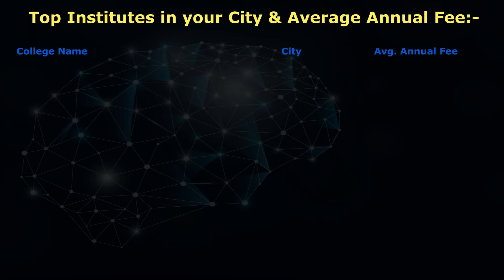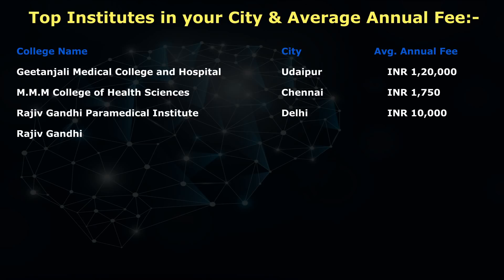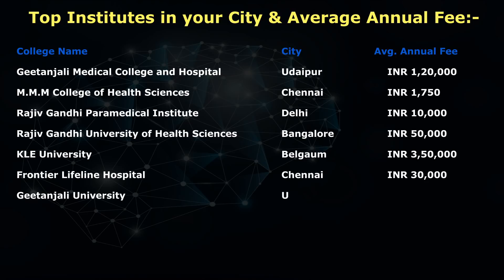Now I'm going to tell you the top institutes and their average annual fees. If you are in Udaipur or want to go to Udaipur, the college you can opt for is Gitanjali Medical College and Hospital — average annual fee is INR 1,20,000. Second is MMM College of Health Sciences in Chennai — fee is INR 1,75,000. Third is Rajiv Gandhi Pharmaceutical Institute in Delhi — average annual fee is INR 10,000. Fourth is Rajiv Gandhi University of Health Sciences in Bangalore — INR 50,000.